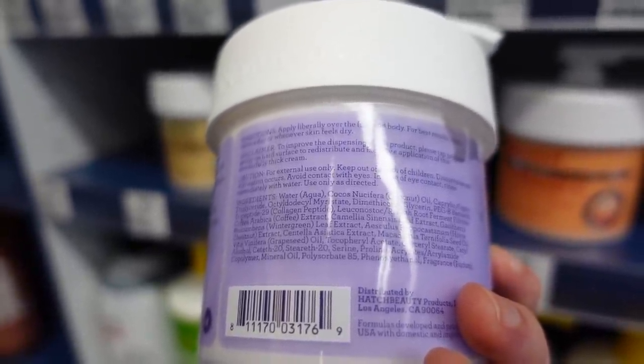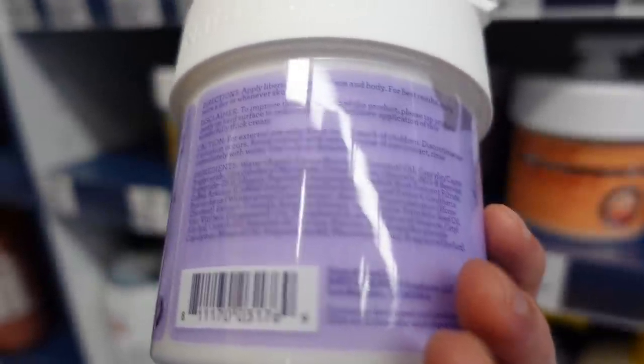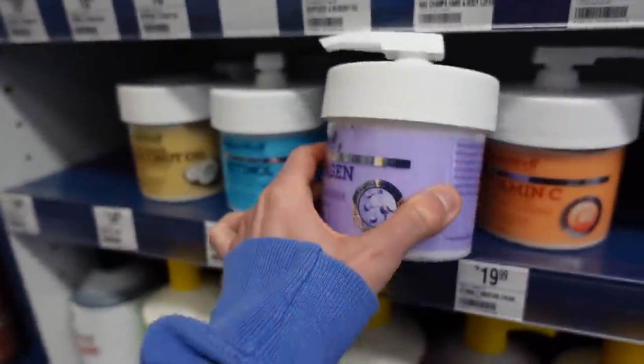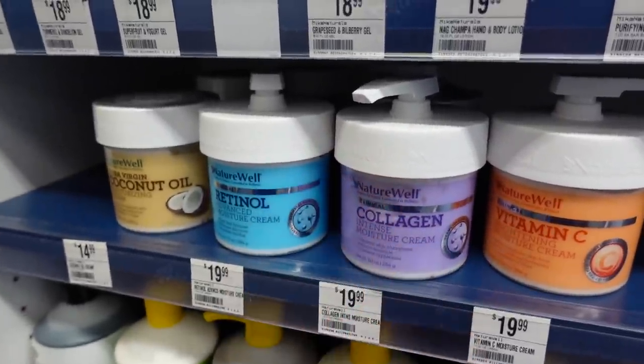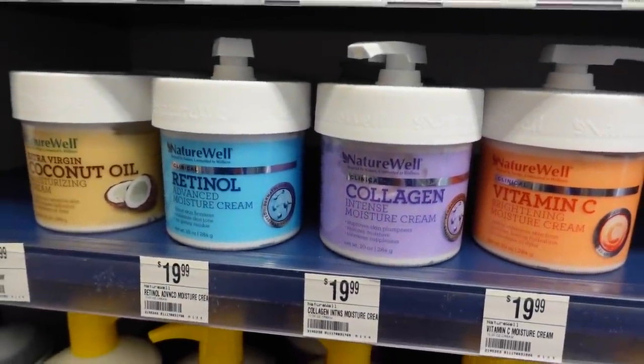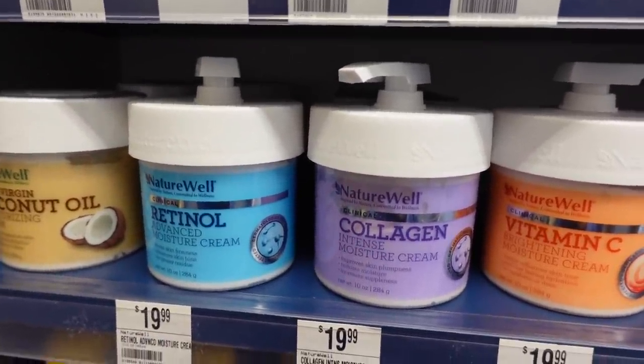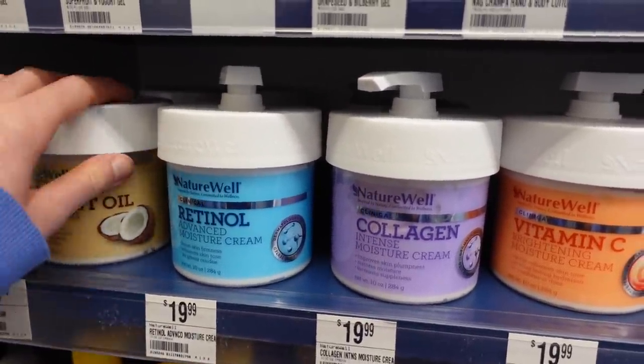This collagen cream has dimethicone, which is great for reducing water loss — looks promising aside from the fragrance. Oddly enough, it's also got horse chestnut in it. Horse chestnut is good for lower extremity edema — if you have lower leg swelling, horse chestnut for whatever magical reason seems to be beneficial.